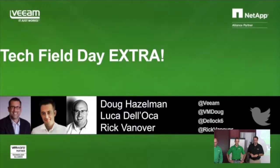Welcome, everyone. I'm Doug Hazelman, VP of Product Strategy with Veeam. I also have with me Luca Delocca as well as Rick Vanover, a.k.a. Rickatron. We're from Veeam. Excited to present again to Tech Field Day Extra, so we're looking forward to feedback. Please ask questions, don't feel afraid.